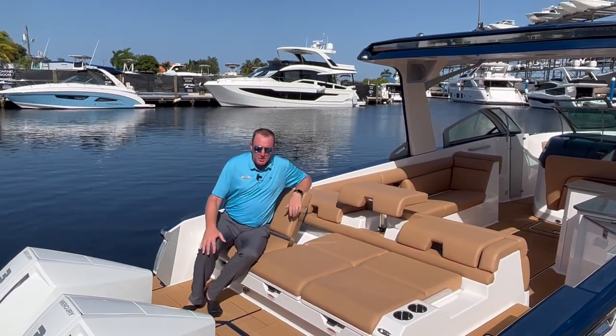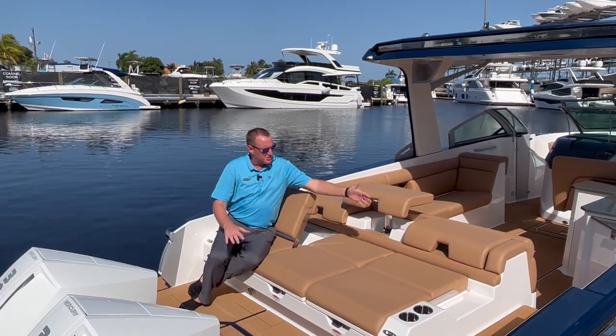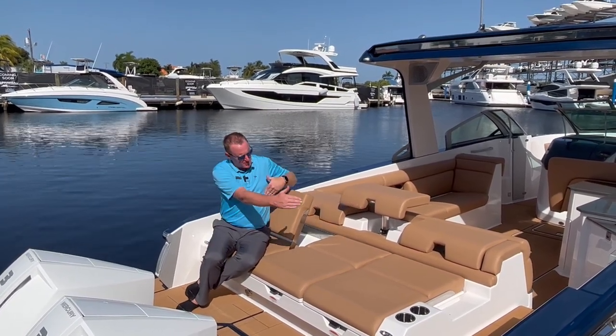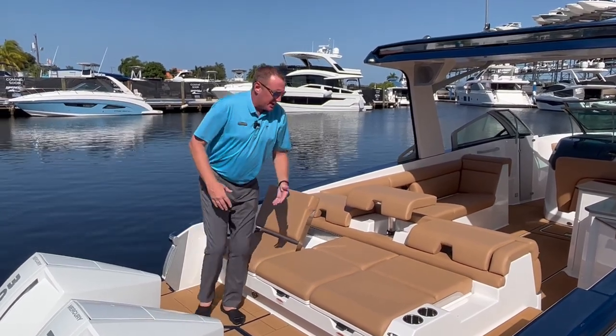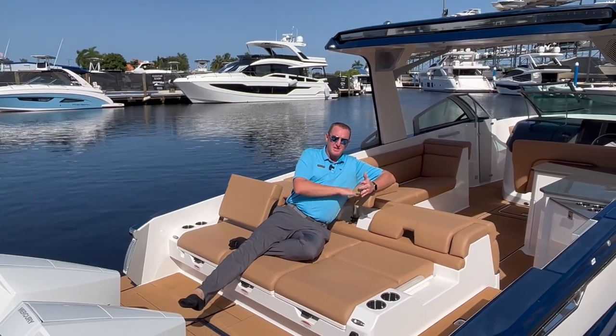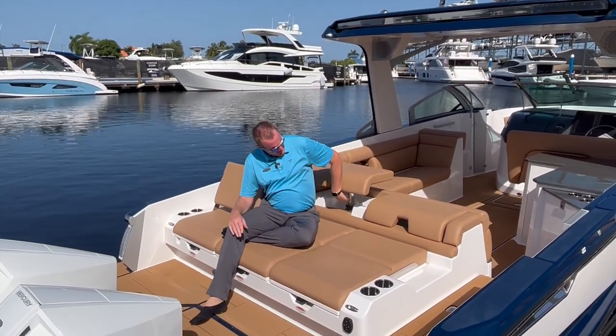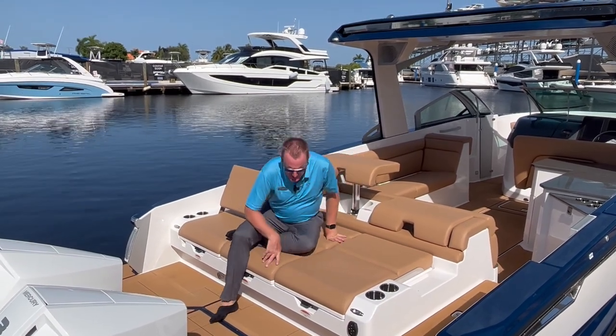Whether you just want to sit on the back of the boat and watch the sunset, this is a great spot to do it, or you want to lay it flat to get some sun — from beam to beam, side to side. Or if you want to lounge and have a few drinks on the back while your friends are playing in the water, adjust this to whichever height you want, all done right here by adjusting the hydraulic seat back.